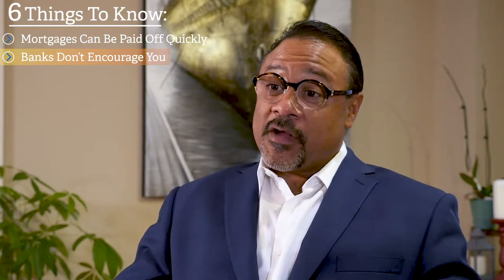Mortgages today can be paid off very quickly, and unfortunately the banks don't really tell you how to go about it. They essentially have you subscribe to what their ideal setup is, which is typically what's known as a 25-year amortization.